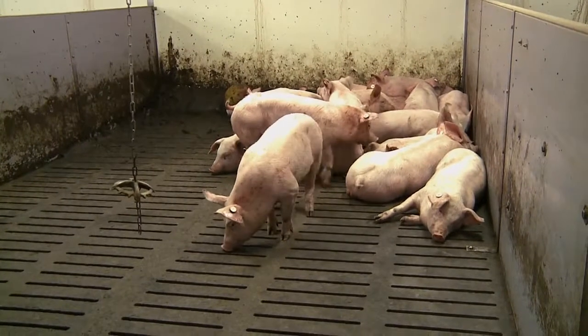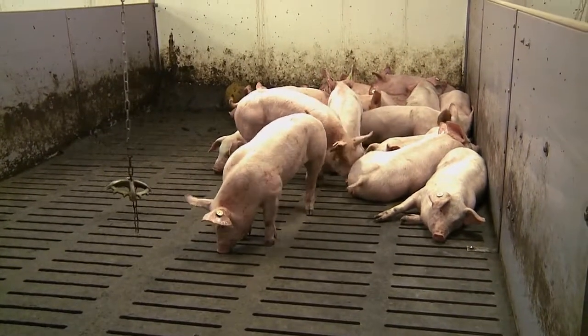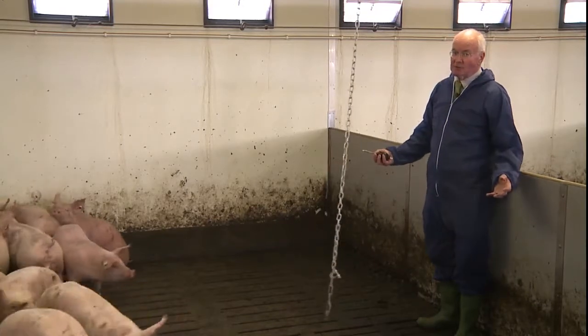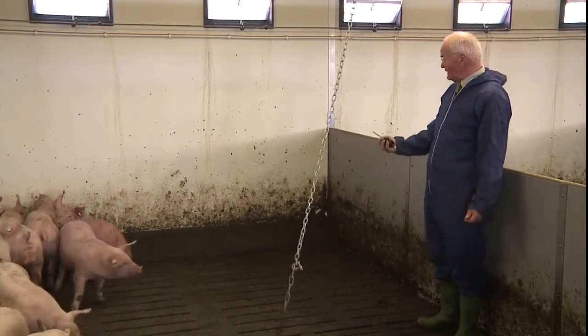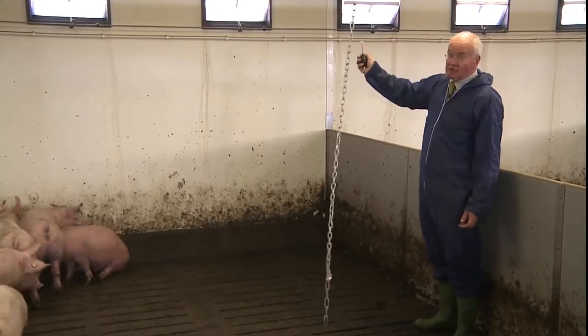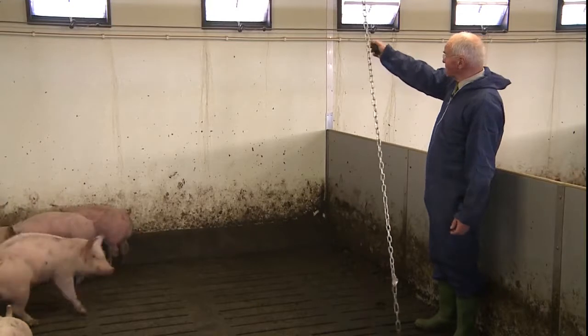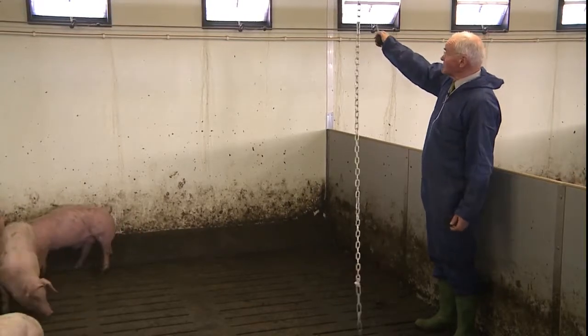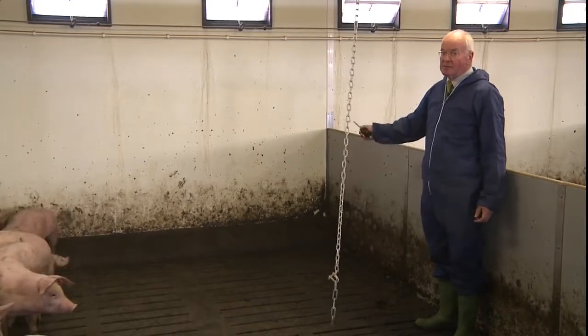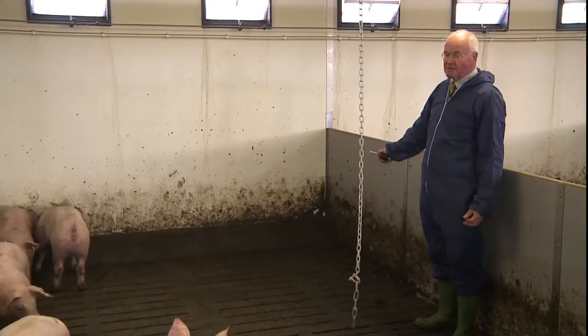It could be that they established that as a dungy area when they first came in, when perhaps the building was too cold. It could even be little draughts — there are no draughts in this building that I can detect — but little draughts coming from the joints between the panels could be falling in there, and that will immediately discourage the pigs from lying there.